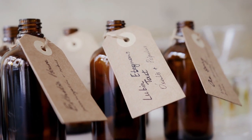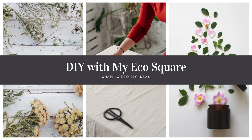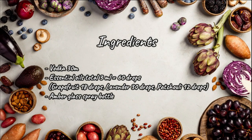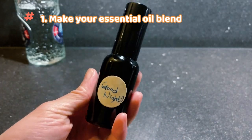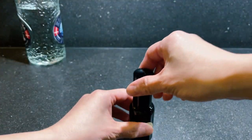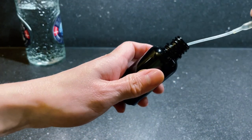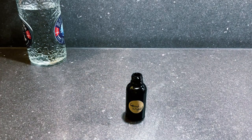Instead of buying expensive linen refresher, you can create your own linen spray using your favorite scent. Get an amber glass spray bottle. My recipe is set for this small spray bottle. If you have a bigger bottle, just apply the same ratio — for example, 100 ml vodka and 200 drops of essential oils.